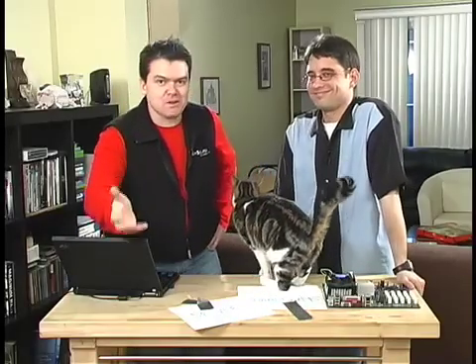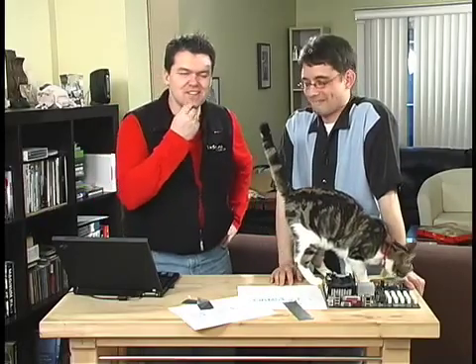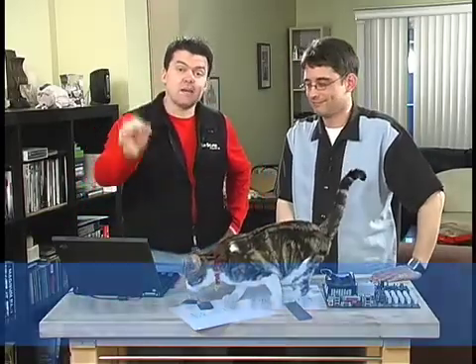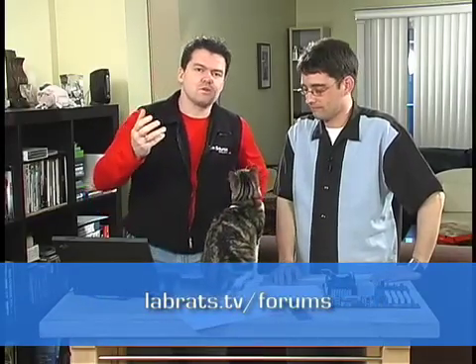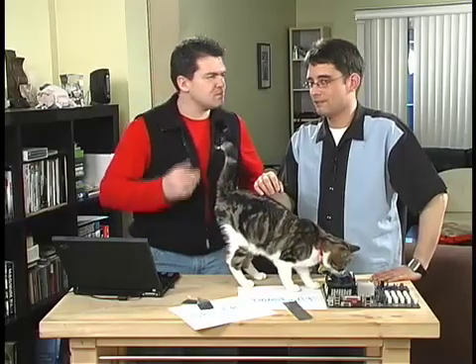Drivers are more interesting than you possibly thought. Hopefully we learned a few things today and enjoyed this episode. As always, we'd love to hear from you at feedback@labrats.tv. Visit our forums at labrats.tv/forums. Thanks for downloading us — we'll see you next time. I'm Andy Walker, I'm Sean Carruthers. Take care.